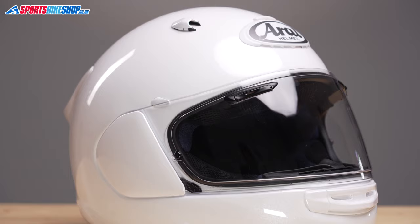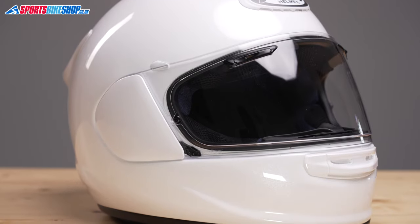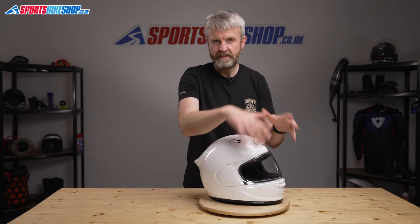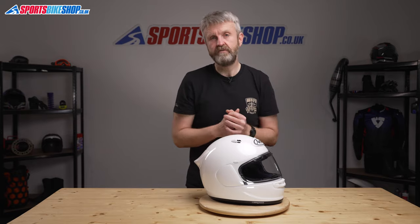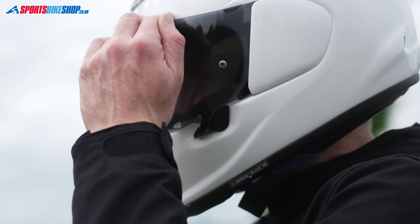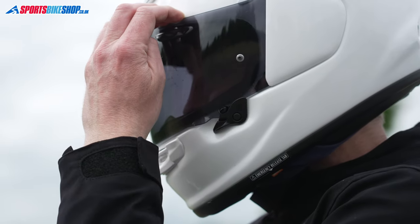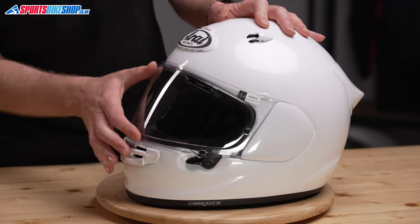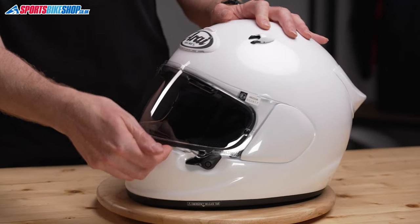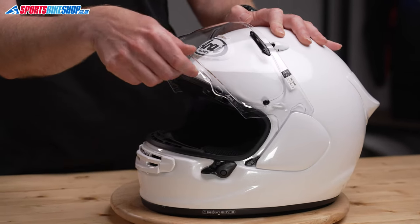The visor is protected against mist by a Pinlock 120 insert, which is also a Max Vision insert — that means it covers most of the visible area within the eye port so you're looking through the insert rather than at the edges of it. The visor also locks in place with Arai's visor latch: close the visor, give it an extra push, and it locks down firmly. Lift the latch lever and it opens slightly to draw through some air, but it can't be fully opened unless you peel the visor away from the pin and then lift it.